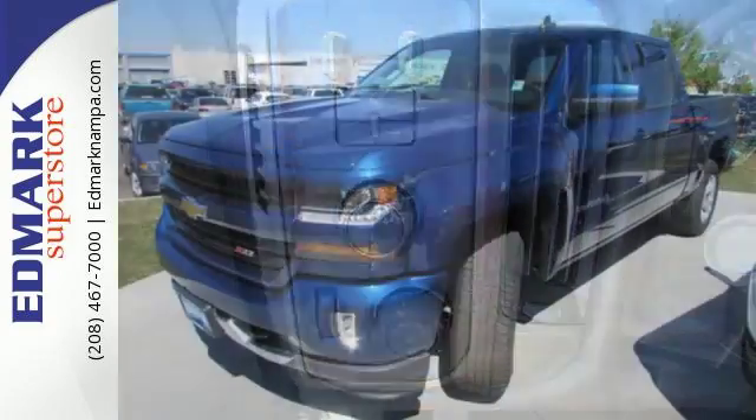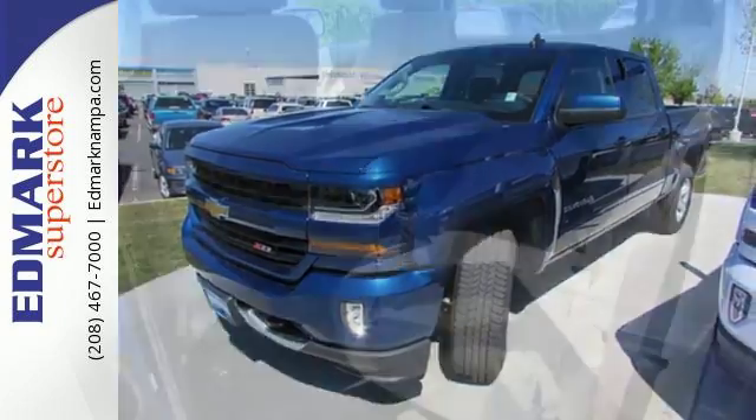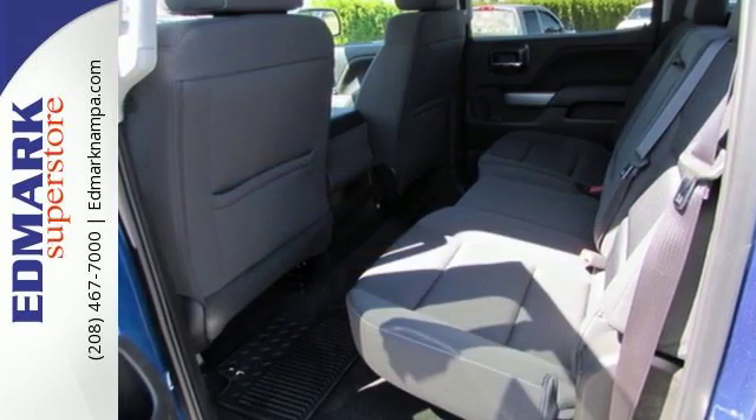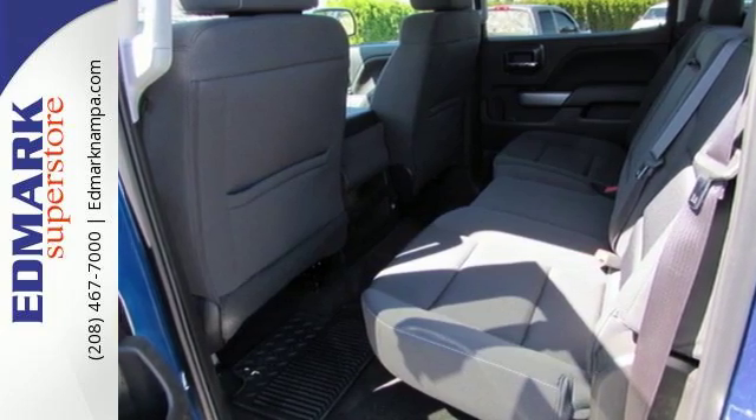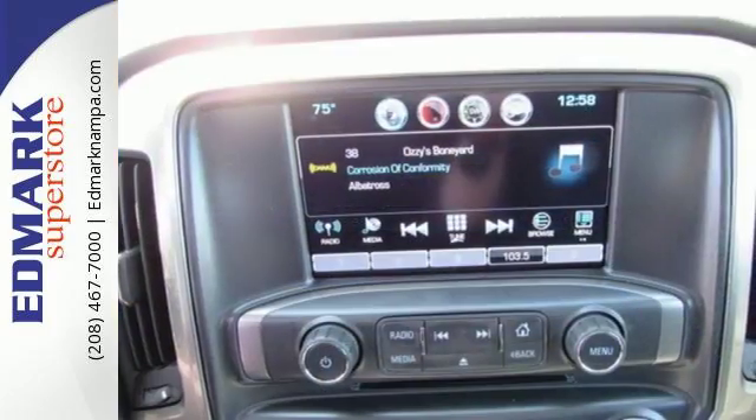You have too much on your mind to worry about what you're hauling, which is why Trailer Sway Control and StabiliTrak lets you tow with confidence. Your day stays productive with a USB port keeping your devices charged while staying informed and entertained with an auxiliary audio input.